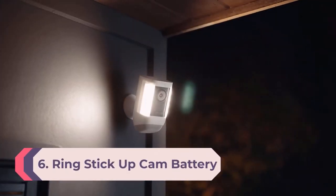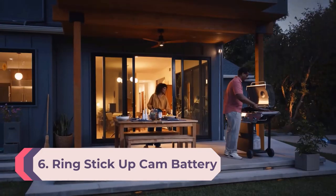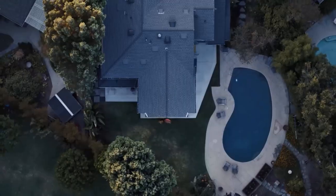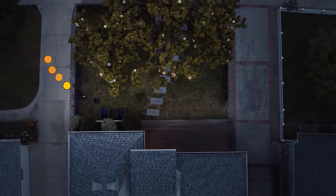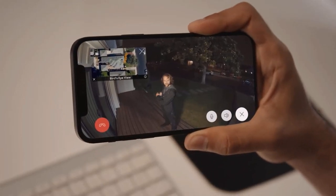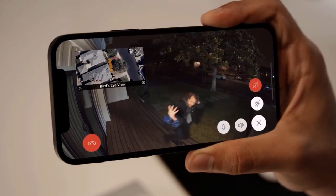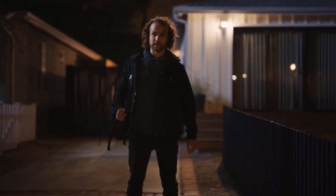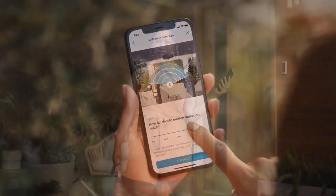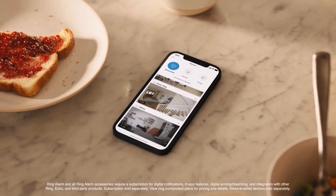Number 6: Ring Stick-Up Cam Battery. While not the best outdoor camera overall, the Ring Stick-Up Cam Battery is the best option for those invested in Ring's ecosystem. It's easy to install, has good battery life, and can be connected to a solar panel so you don't have to recharge its battery manually as often. Video quality was better than average both day and night, and Ring's app is one of the most comprehensive around. However, the Stick-Up Cam lacks local storage, so you're stuck if your internet goes down. You'll also need a Ring subscription to save videos or use some of the camera's advanced features.